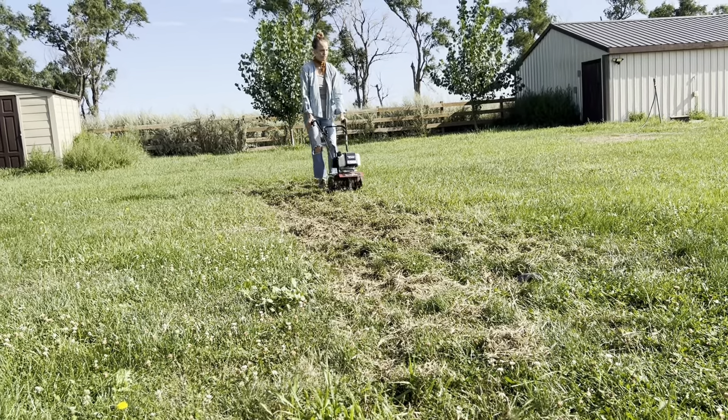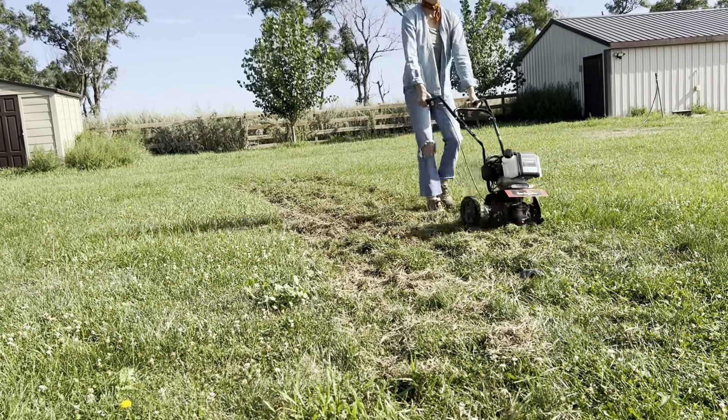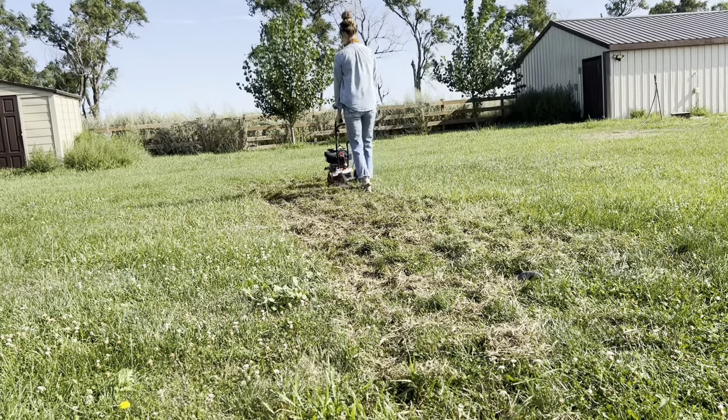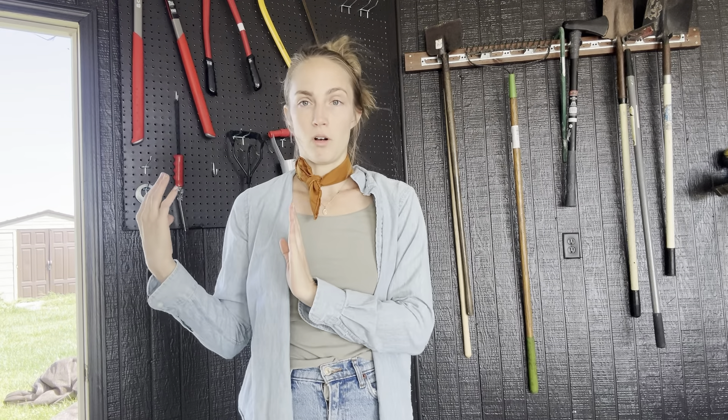Once I get the grass up, we are going to lay compost and then mulch. I've contacted a local tree person that I'm hoping is going to come through with dropping some mulch off on the property. I like to go with the garden method of never leaving the ground bare, so now that I'm getting all this dirt and grass up, I really need to put something there — whether it's compost and mulch or I plant something this fall.